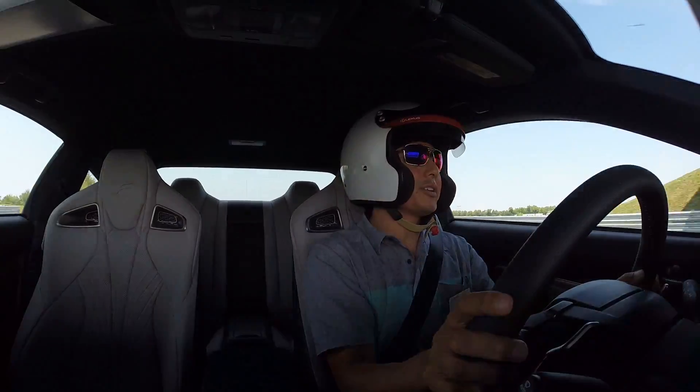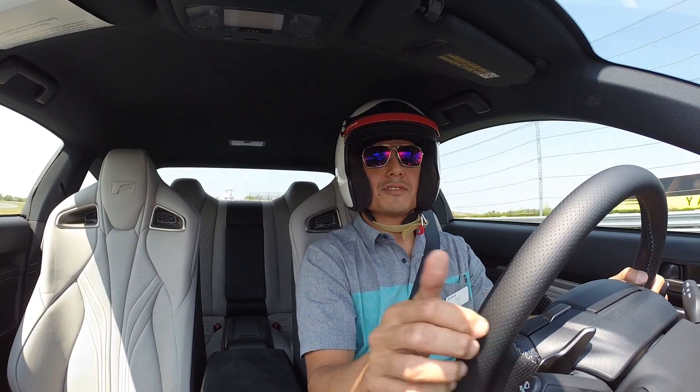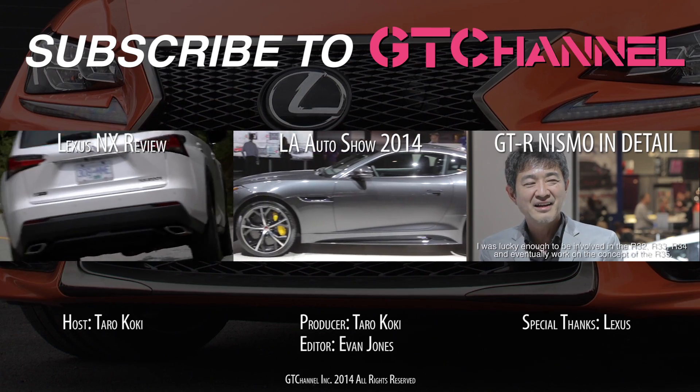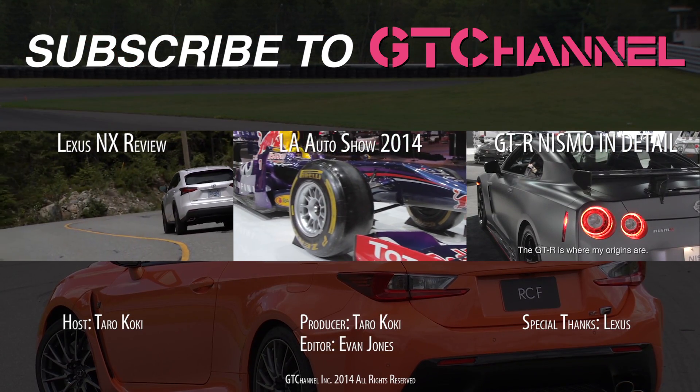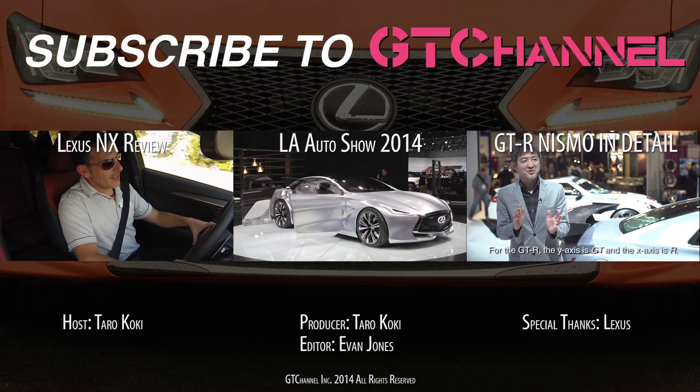RC F, man — this car might be a winner. GT Channel gives it a thumbs up. All right, moving on. We'll see you next time. Bye-bye.